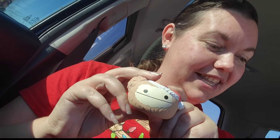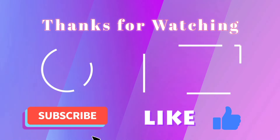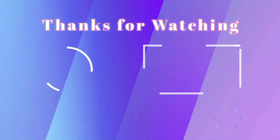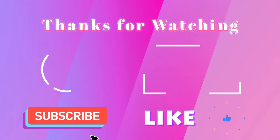I hope you enjoyed this video, guys. Thanks for watching. Bye!